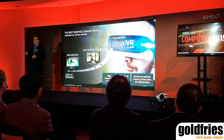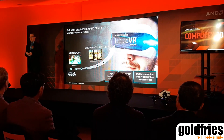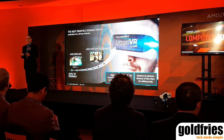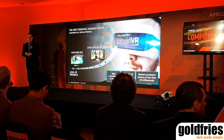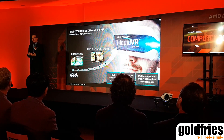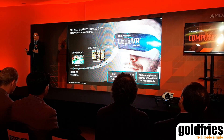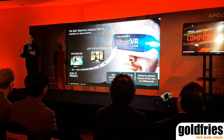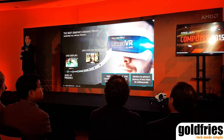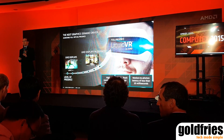We continued that momentum at GDC when we launched our Liquid VR technology. When I started in the graphics business about 17 years ago, the vision was to put reality on a screen. And we've done a great job — we're now at 4K displays, ultra-high-definition displays, high fidelity, multi-displays, and the gaming on there looks great. But it's on a screen. With virtual reality, you're in the game. You're in the reality. And I believe that is the next generation of gaming.